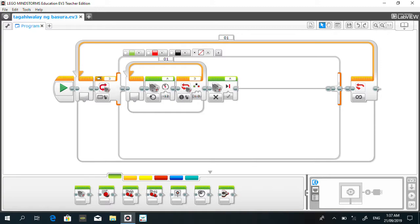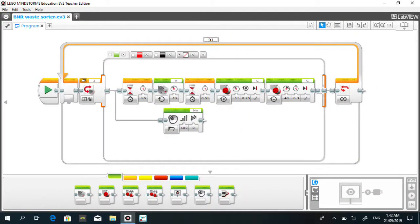After the loop block is a medium motor block that commands the motor to turn off. Moving on to the green or biodegradable case: it starts with a wait block, followed by a medium motor block to run the conveyor, then another wait block to time the pushers or large motors and the speed of the conveyor. It is followed by two large motor blocks that command the large motor to push the objects and return to their original position. There is also a sound block at the beginning to inform users what type of waste it is.